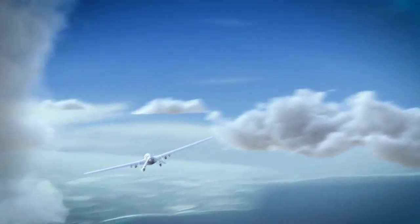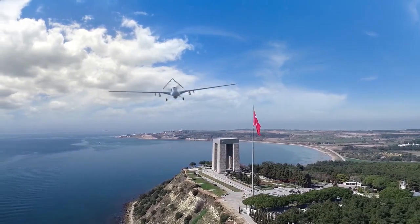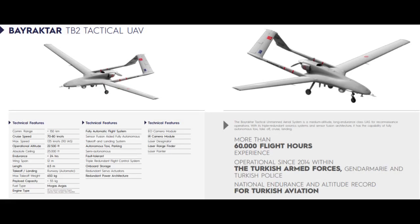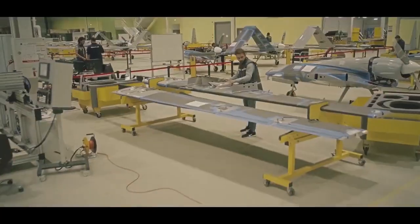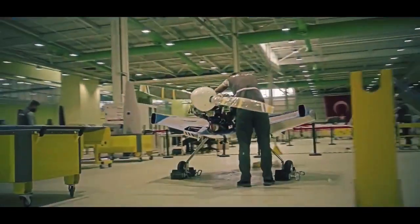Today we will tell you about a Turkish unmanned aerial vehicle that took active combat part in Syria, Libya, and Iraq — the Bayraktar TB2. The Bayraktar TB2 is a medium-altitude and long-range MALE tactical unmanned aerial vehicle system manufactured by Baykar Makina for the Turkish armed forces. It was developed by Kale Baykar JV, a joint venture of Baykar Makina and the Kale Group. The UAV is an ideal platform for conducting reconnaissance and intelligence missions.